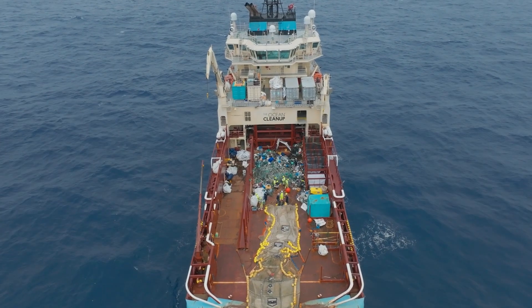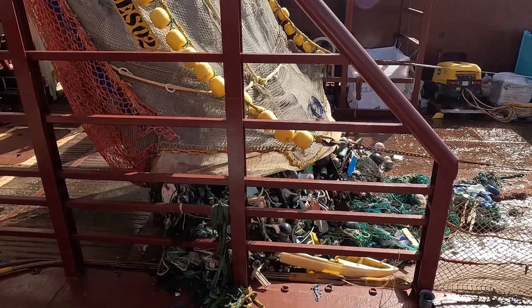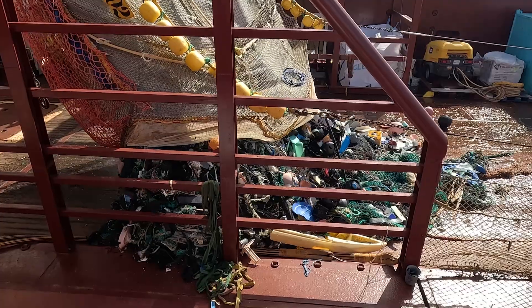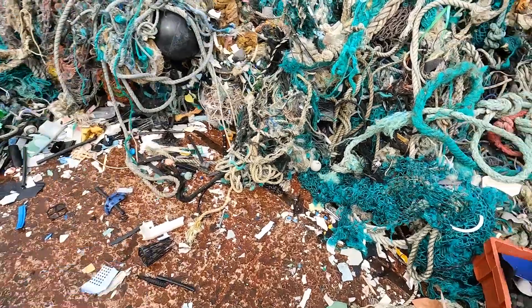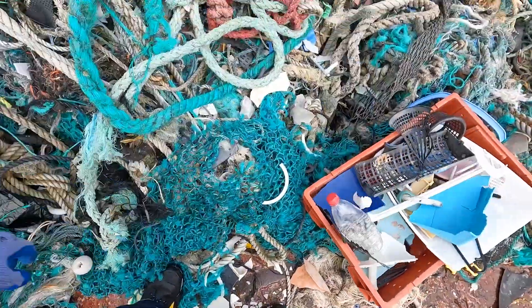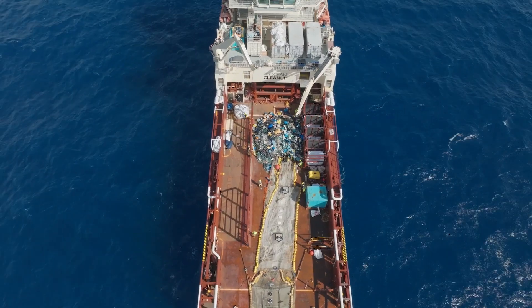We had our first extraction here two days ago and nothing prepares you for seeing that mountain of trash just coming down out of the extraction section of the system. It's really quite something. It was quite tough, I'm not going to lie. It is a lot of work — very manual work in separating the types of plastics and going through what was almost 12 tons of plastic that was on deck in this last extraction.